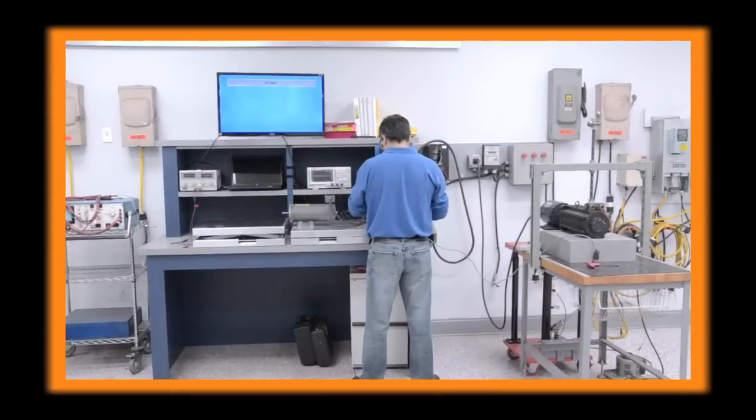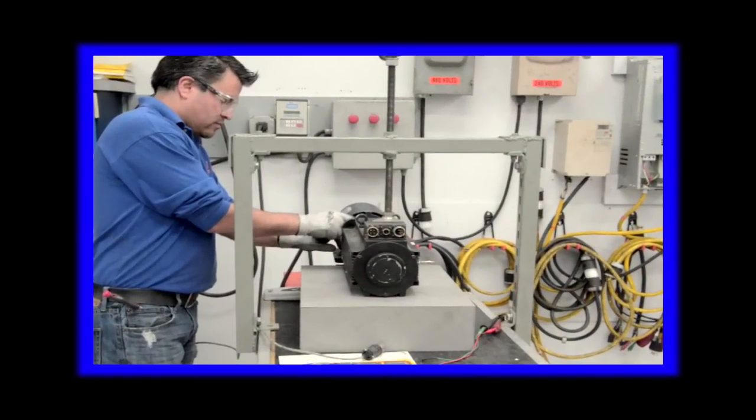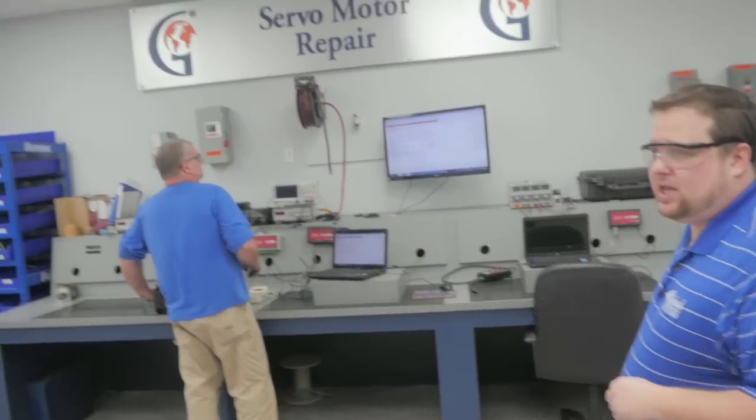Follow me, and we'll head over into the servo motor area. We repair all types of servo motors. We have a full KE test stand for testing permanent magnet motors. We also do all types of analog and digital encoder repair. Over to my right is the Mitchell Electronics.